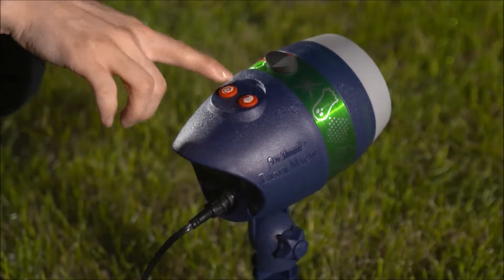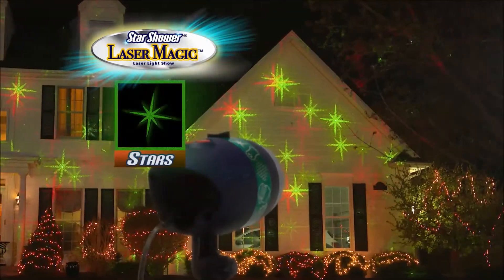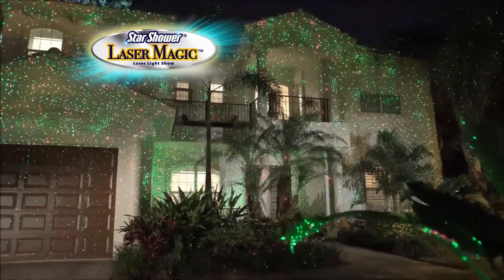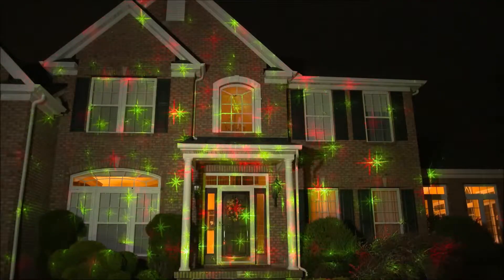Just press the magic movie button to bring Santa Claus to life. Press again to shower your home with dozens of dancing snowmen. Even witness shooting stars burst out right before your eyes. Or enjoy our traditional motion laser pattern — it's your choice. You can press the motion button to stop the action or press again to restart the show.